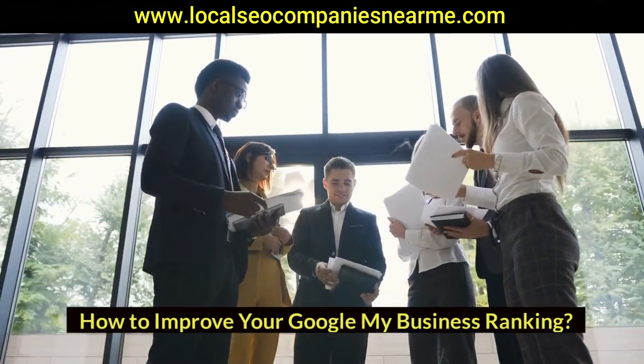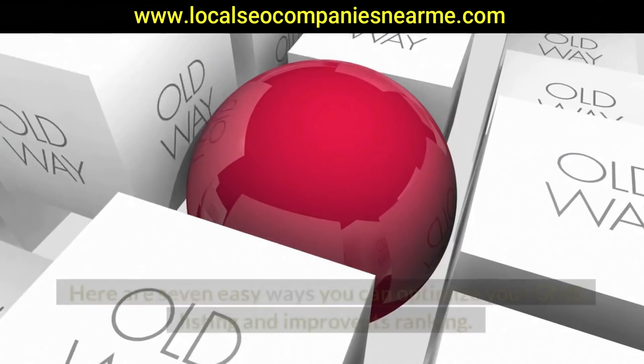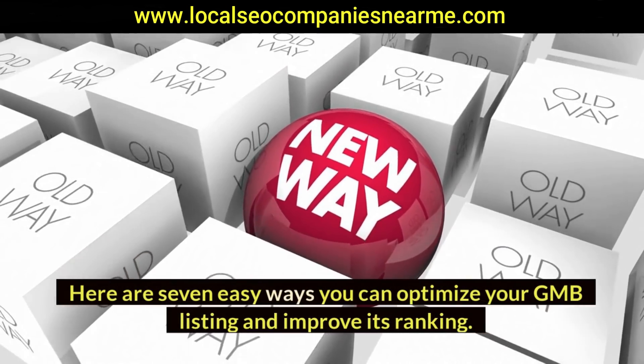Are you ready to make the best of your Google My Business page? Here are seven easy ways you can optimize your GMB listing and improve its ranking.